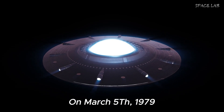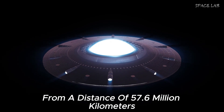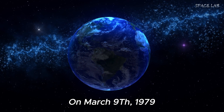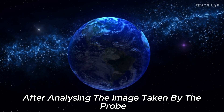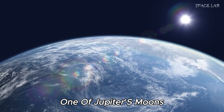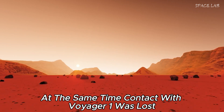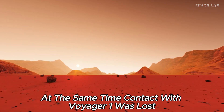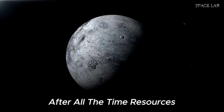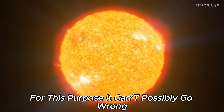On March 5, 1979, Voyager 1 took its first image of Jupiter from a distance of 57.6 million kilometers — an impressive feat, but just the beginning. On March 9, 1979, after analyzing images from the probe, a volcano was discovered on Io, one of Jupiter's moons. At the same time, contact with Voyager 1 was lost — a terrifying moment for everyone at NASA. After all the time, resources, and effort put into exploring the solar system, it couldn't possibly go wrong.